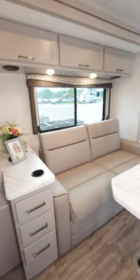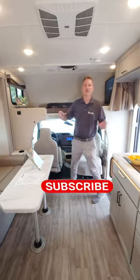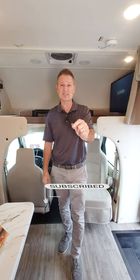Over to our sofa that makes into a bed. Pop the table in place. Sleep up top — you have 800-pound capacity up here. For adventure lovers, this is the Class C for you. It is the 4WINS 26X.